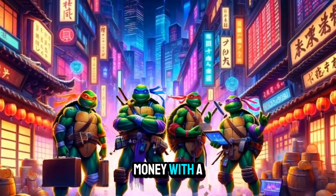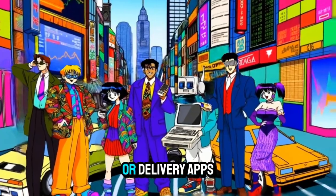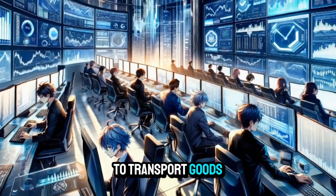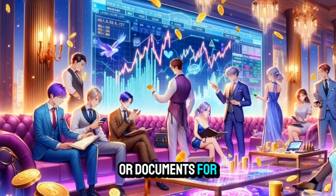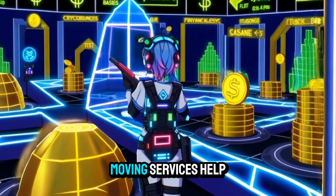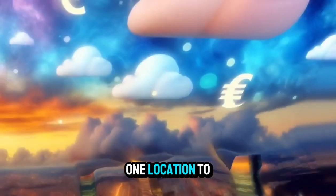Here are 50 ways to make money with a van. Delivery services: partner with local businesses or delivery apps to transport goods. Courier services: deliver packages or documents for individuals or companies. Moving services: help people move furniture or belongings from one location to another.